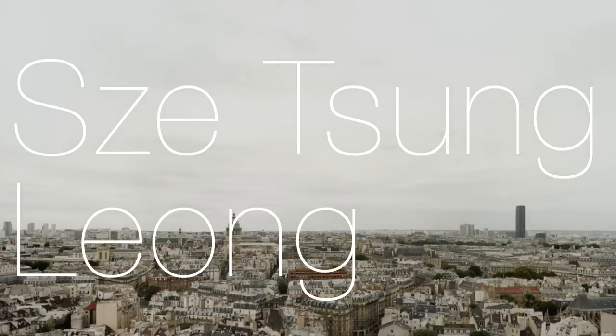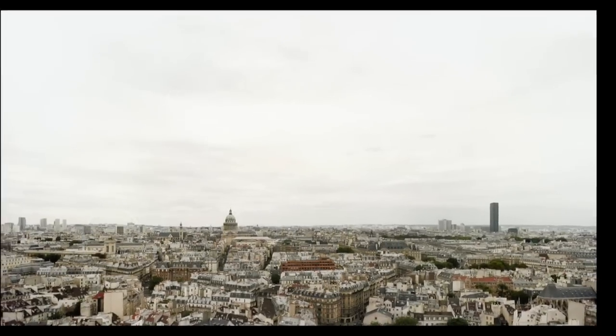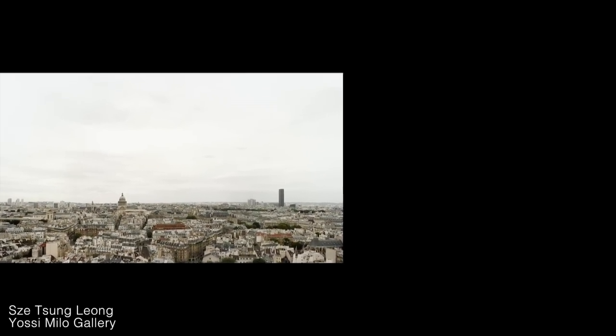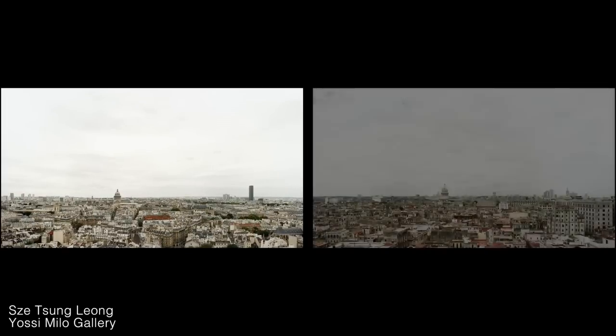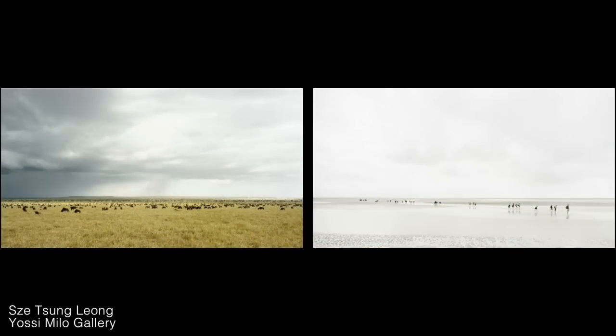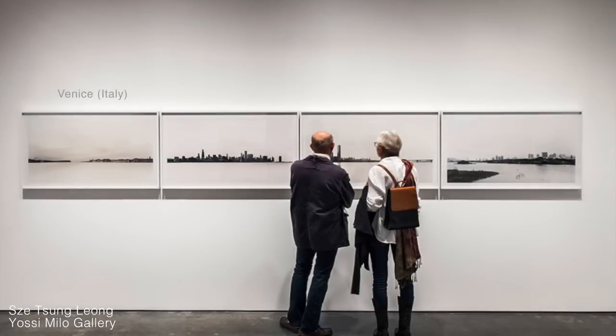Photographer Sae Chung Leong had an exhibition of landscape photographs at Yossi Mila Gallery that changed how you see the world. They are beautiful images in their own right, but on the left is Paris, France, and on the right is Havana, Cuba — no Photoshop. What he does is fly all over the world and take photographs from about the same angle with the horizon line in the exact same place. Combined in the gallery, this sets up surprising comparisons that destroy the borders between countries and continents.